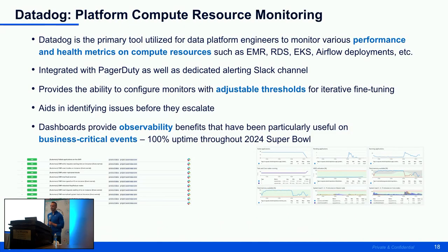For Datadog, we separate monitoring and alerting into two facades: one for the platform team itself and one for the pipeline owners. For the platform team, all compute resource monitoring — EMR, RDS, EKS — is done through Datadog. Datadog is integrated with PagerDuty and a specific Slack channel, allowing 24/7, 365 on-call support to see which alert is triggered from which deployment and why they were paged.